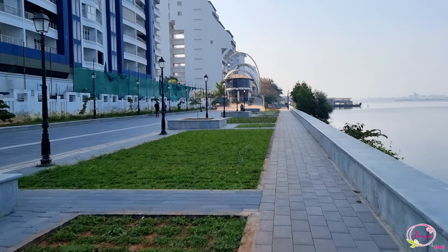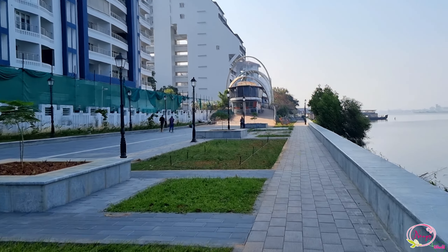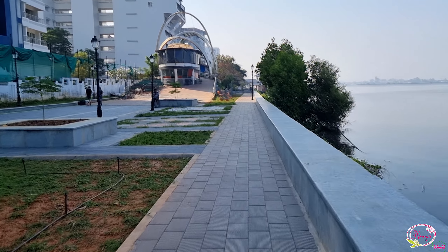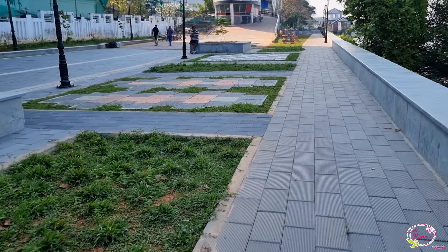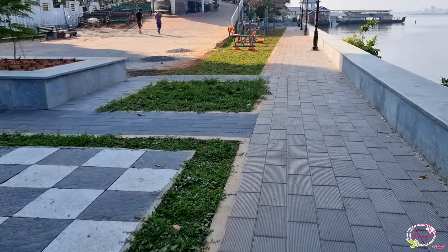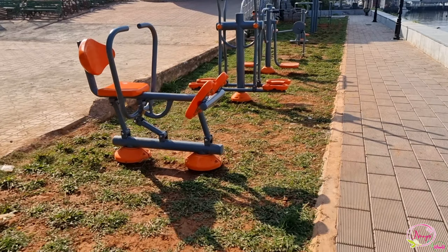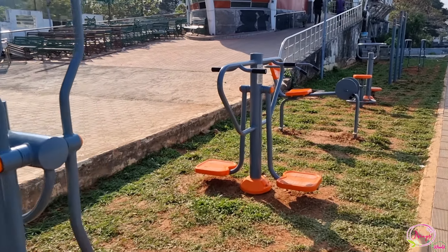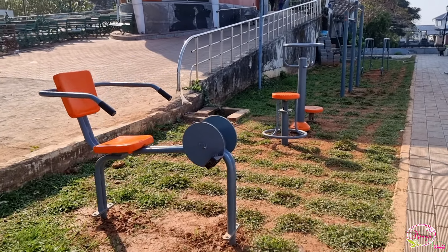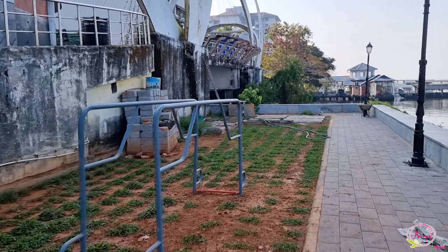Now we have to do a workout here. There is an open gym available in this area, though the walkway itself is not yet complete. The open gym is a key feature of this section.